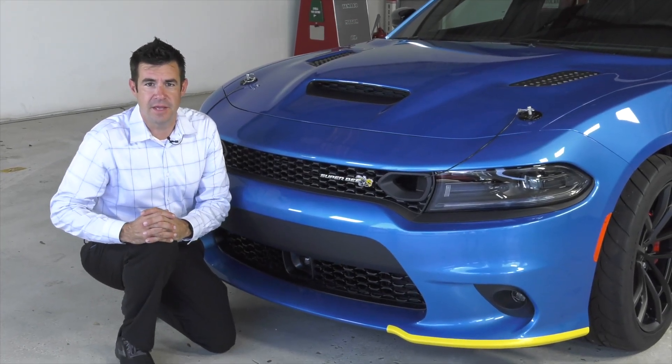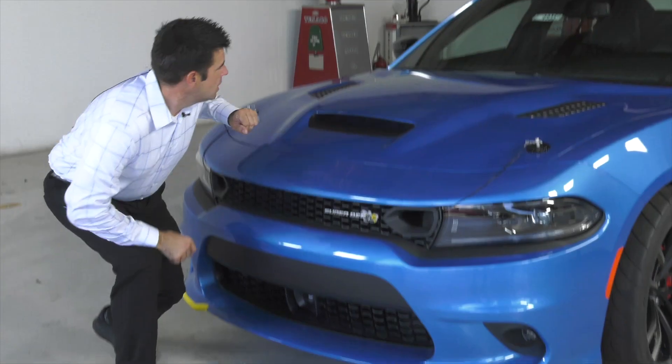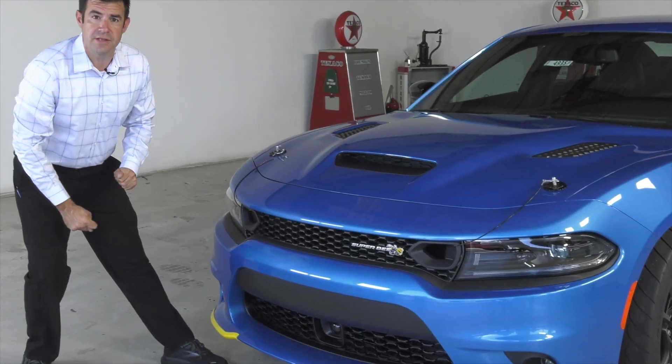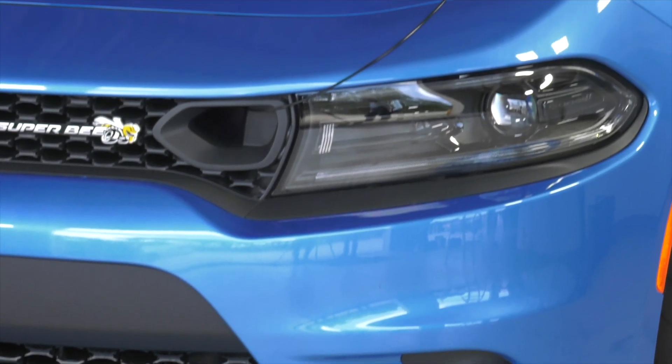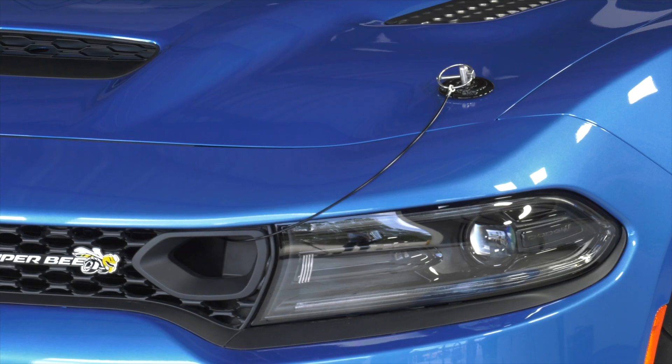Prominently featured on the front of the Super B is the classic Super B emblem. It's equipped with functional hood scoops, including some that allow cold air to pass through the radiator, allowing proper cooling of the motor. Down low, the grille includes ducting to the brake ducts, as well as cold air ducting up to the air box. The whole thing is rounded out with black back-plated functional hood pins, keeping everything down and secure at speed.